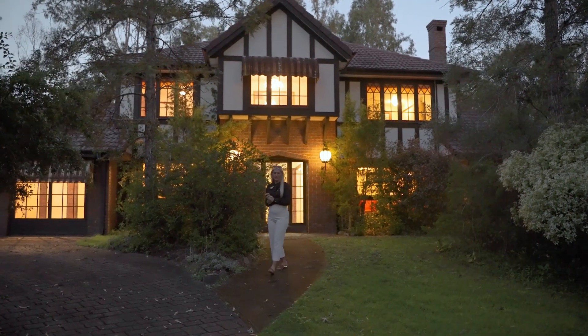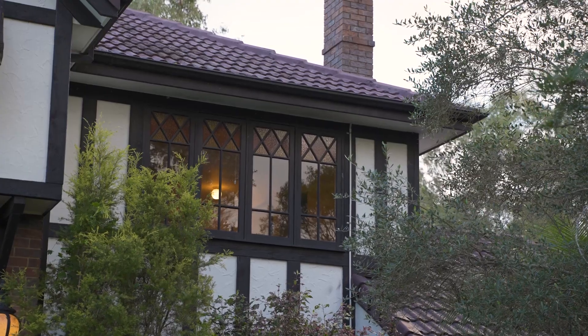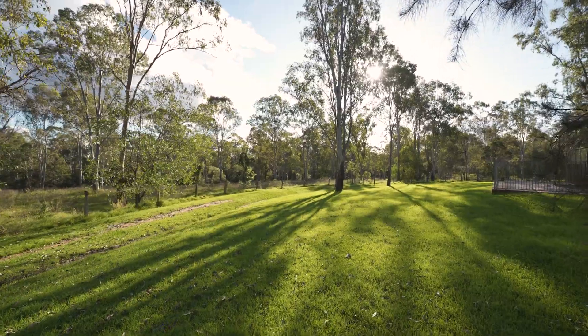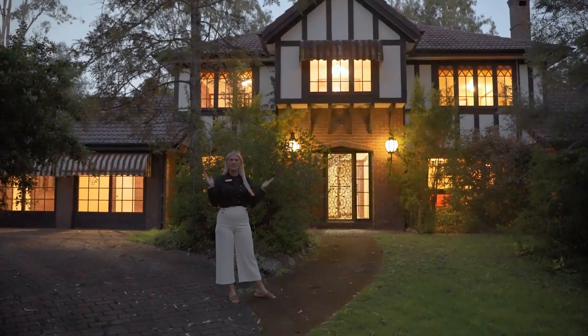Not often do we get the opportunity to sell a Tudor-style home in the heart of Jim Boomba. Plus it's on 20 acres. The owners have decided after 35 years it's time to sell, and this could be yours.